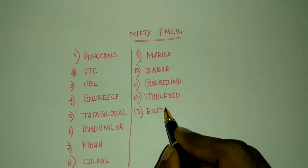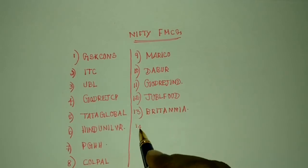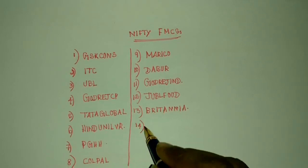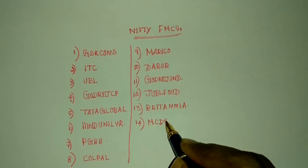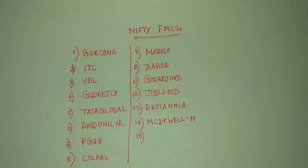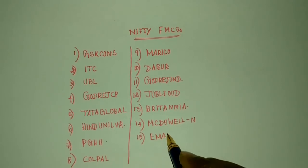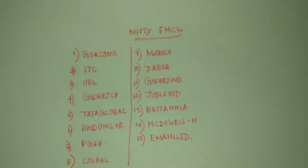And another one is Britannia. And another one is MCDOL. These stocks are all under this category under Fast Moving Consumer Goods.